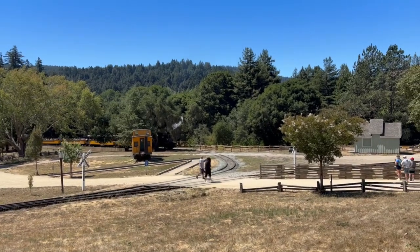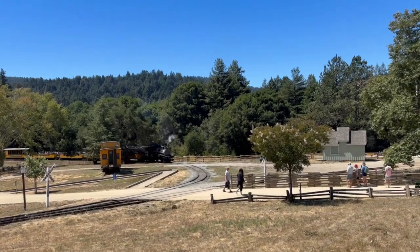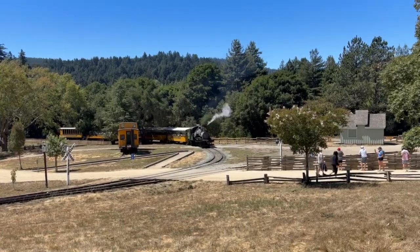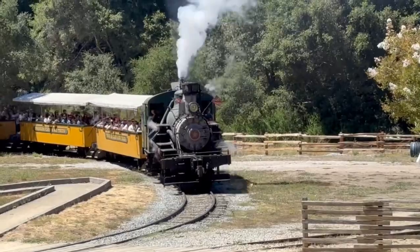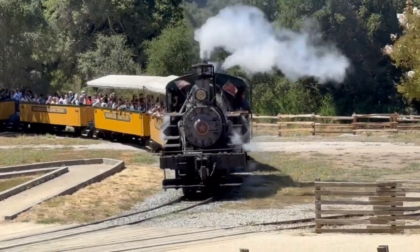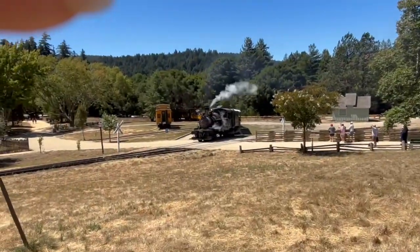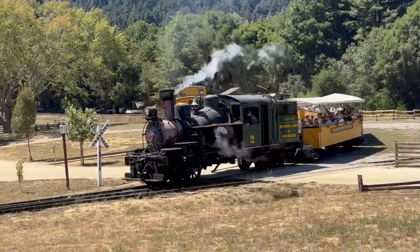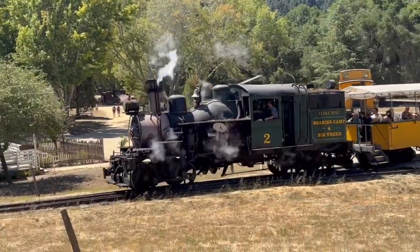Roaring Camp number two, a Heisler locomotive at Roaring Camp. This Heisler locomotive was built in 1899, 100 years before I was born.